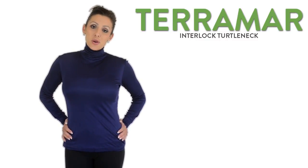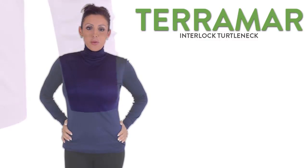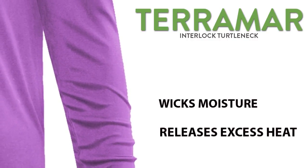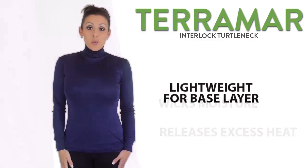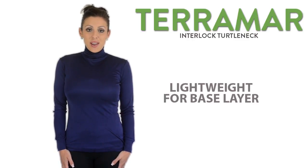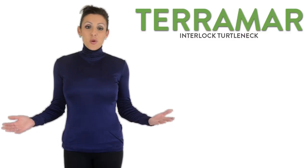Perfect for indoors and outdoors, from the office to the campground, this versatile turtleneck wicks moisture and releases excess heat. It's lightweight, making it great as a first layer under another shirt or sweater, yet it's stylish enough to be worn by itself.